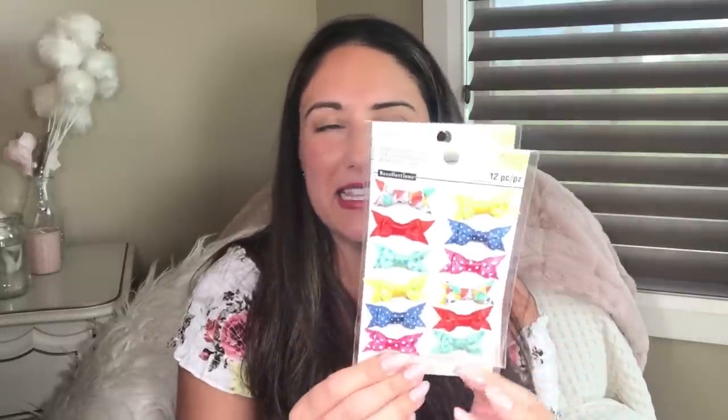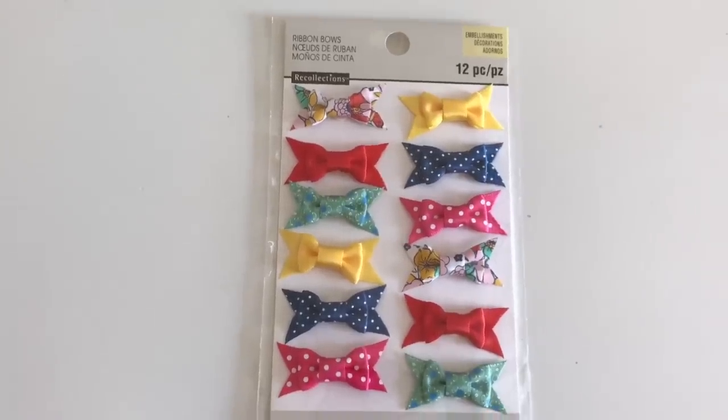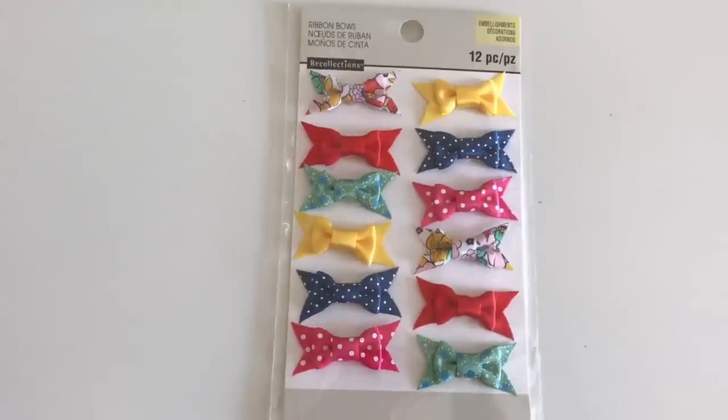Now for some exciting finds — the Recollections ribbon bows. These were hanging in the regular craft aisle, not on the end cap. I got two packs because I'm not a fantastic bow maker and these have all the little intricate details — absolutely gorgeous. I couldn't pass them up for the price, knowing they wouldn't be that price at Michaels. I almost regret not buying more.